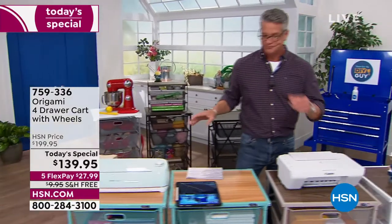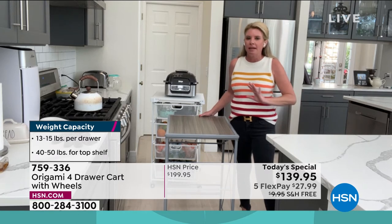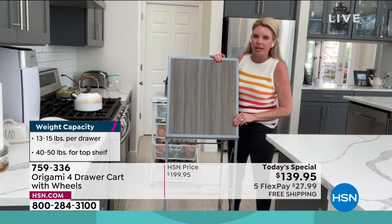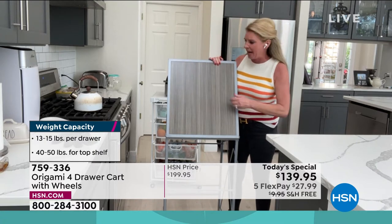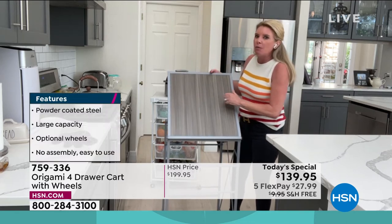People are loving it because everyone can relate — everyone has one area that's really cluttered and they want to declutter but don't want to go through the work of assembling anything. This takes that off the equation. Look at that gray top — it actually looks like it's hand painted, you can see the brush strokes. That's that wood top, and the base is powder-coated steel. All you do is take it out of the box, open it up, and swing that top shelf over.